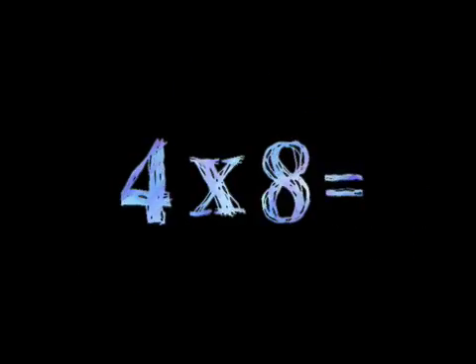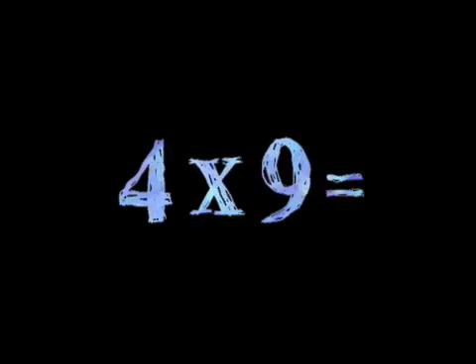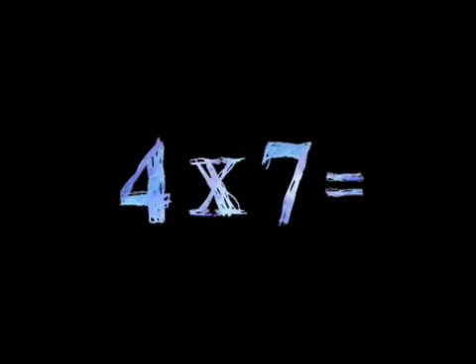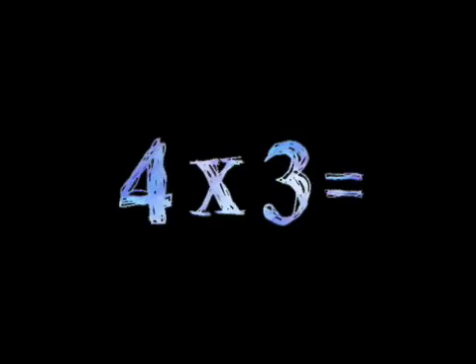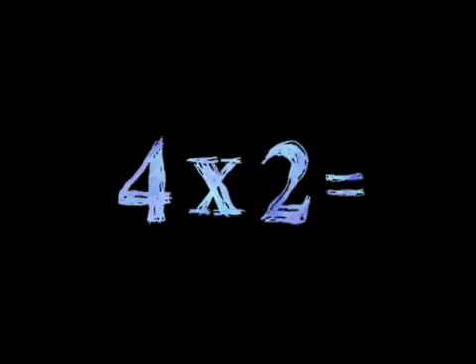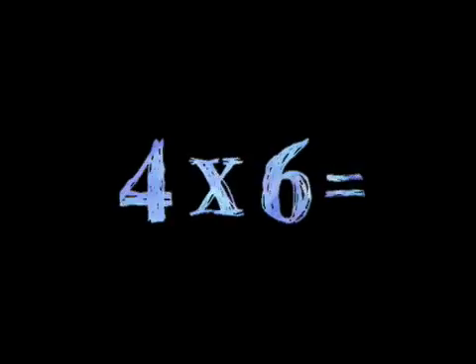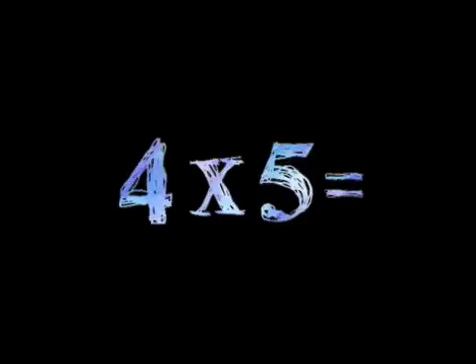4 times 8, 4 times 6, 4 times 5, 4 times 9, 4 times 4, 4 times 3, 4 times 1, 4 times 7, 4 times 2, 4 times 8, 4 times 1, 4 times 3, 4 times 5, 4 times 7, 4 times 9, 4 times 2, 4 times 8, 4 times 4, 4 times 6, 4 times 5.